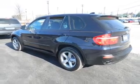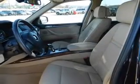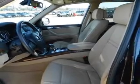Power door locks, power windows, cruise control, an AM FM stereo with a CD player, a satellite radio, power mirrors, and an alarm system.